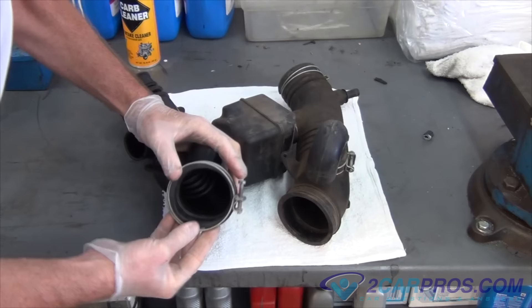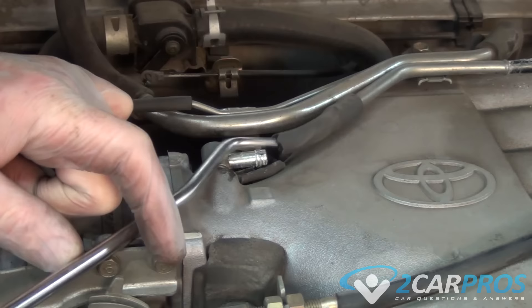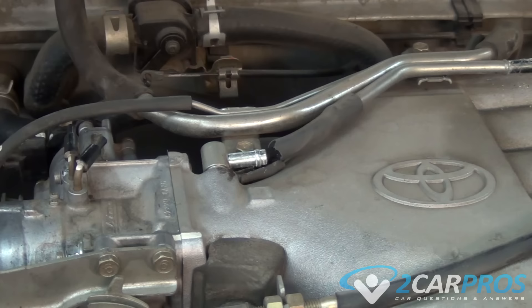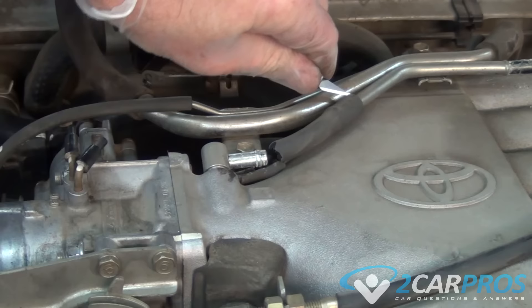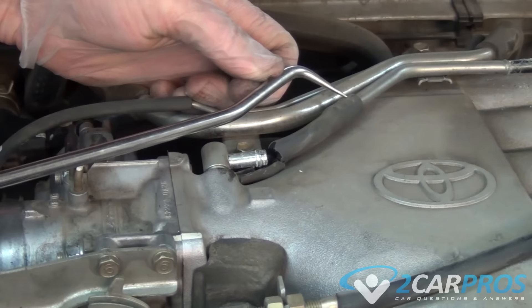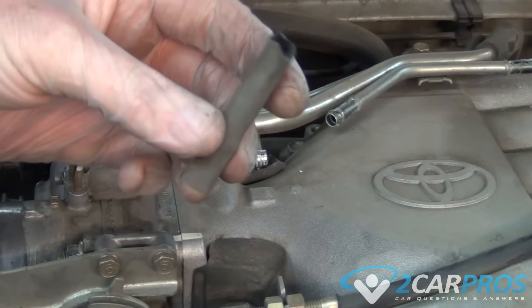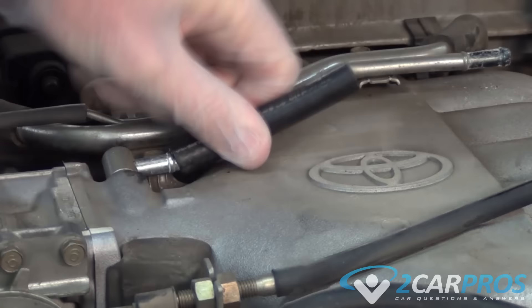If that didn't fix your problem, continue in this guide. Step number five: check for vacuum leaks. The engine's intake system depends on completely being sealed and free from leaks. If a main vacuum hose, such as the power brake booster feed line, has broken or fallen off, it will cause a lean backfire due to additional air allowed into the intake manifold. This problem will be accompanied by a high or low engine idle and a harder to push brake pedal than normal. Using a smoke machine or carburetor cleaner, you can check for a vacuum leak and repair it to fix the problem. I have a link in the description to a more detailed video on this subject. If your problem is still not resolved, continue on.